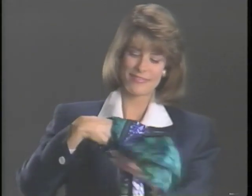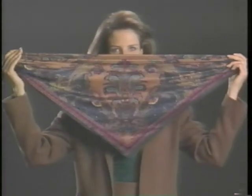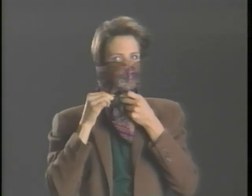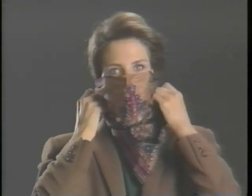Fold the square into an oblong. Loop it into a soft knot and tie it to the back — a simple, graceful knot for under just about any collar. Take a square and fold it into a triangle. Tie it bandit style over your nose. Cross the ends in the back and bring around and tie a knot under your chin.